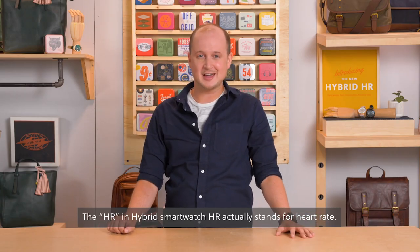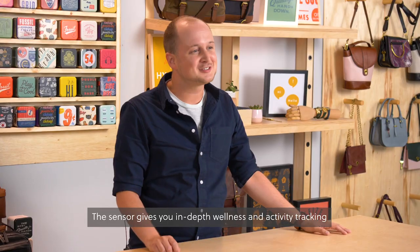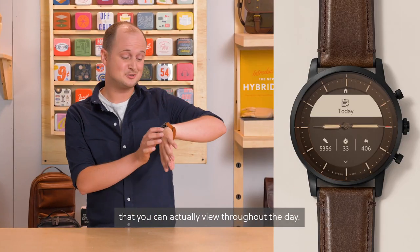The HR in Hybrid Smartwatch HR actually stands for heart rate. The sensor gives you in-depth wellness and activity tracking that you can view throughout the day.